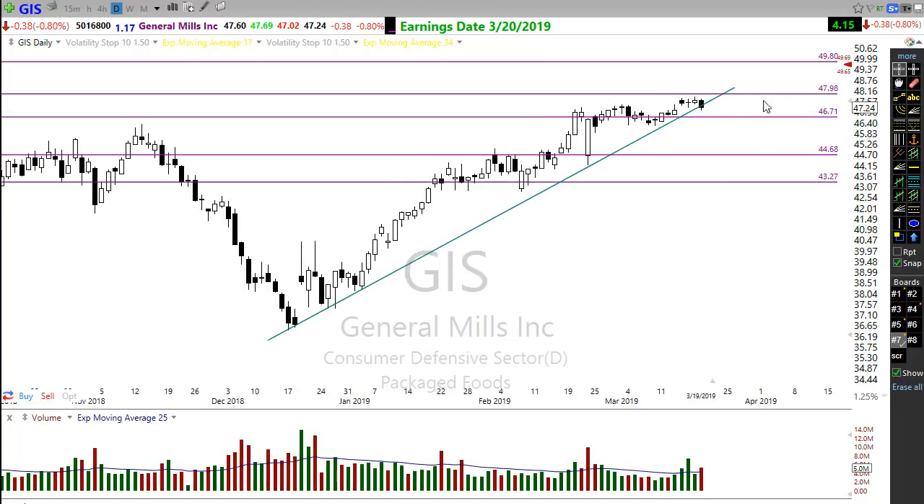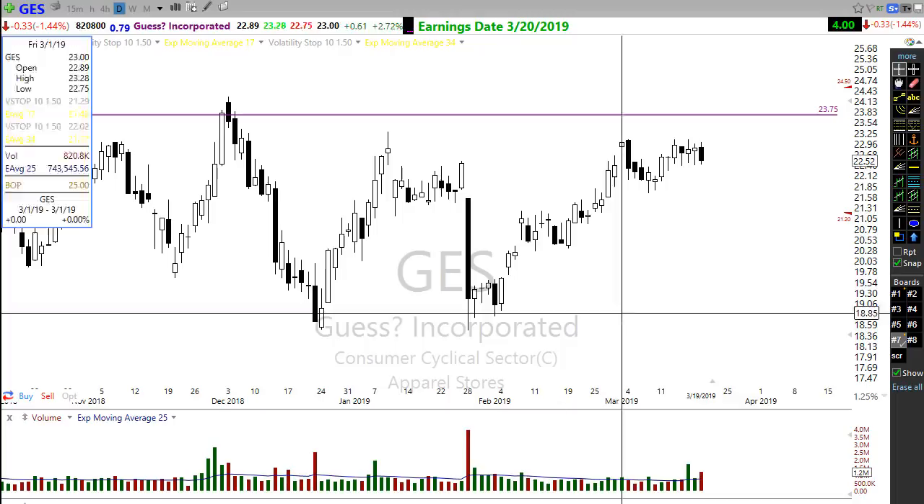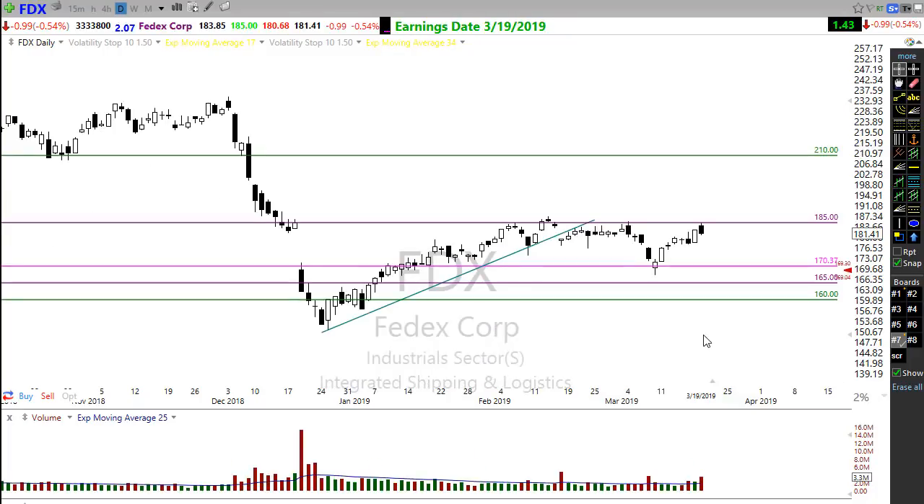Notable earnings today: General Mills (GIS) reported well and is moving up strongly. GE (GES) hasn't reported yet — there's a wide spread as the market waits. Yesterday FedEx really disappointed the market, with shares tumbling about seven percent this morning. The real concern with FedEx is that it's pointing to a global slowdown affecting shipping all over the world — adding to the story that potentially economies are slowing down.